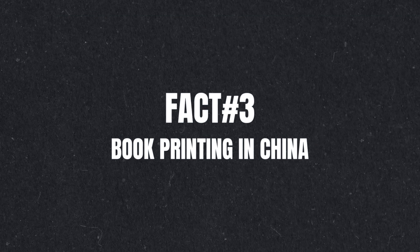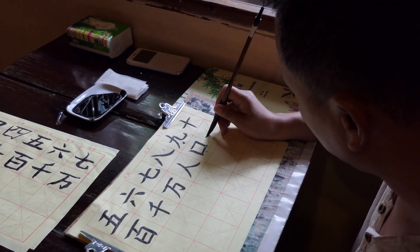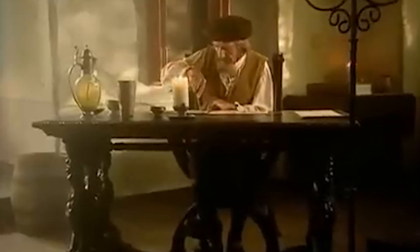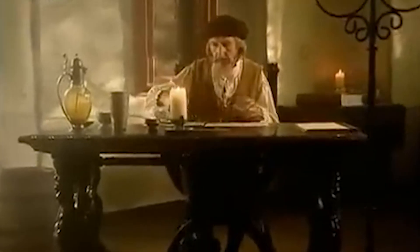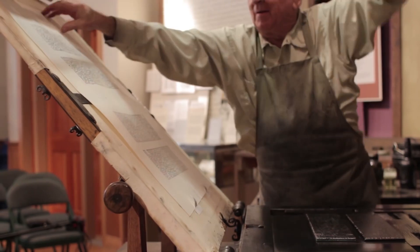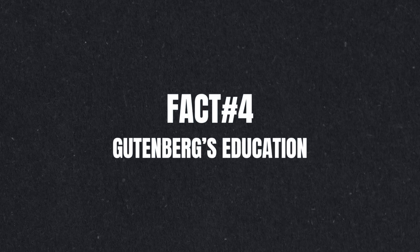Fact number 3: book printing in China. Book printing had existed in China since the 11th century, but Gutenberg was the first to produce serial standardized individual parts, which made the printing process faster and less expensive.